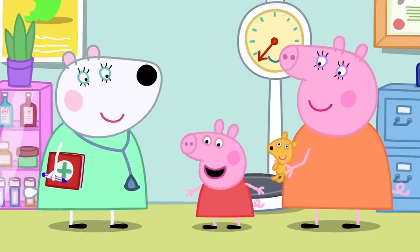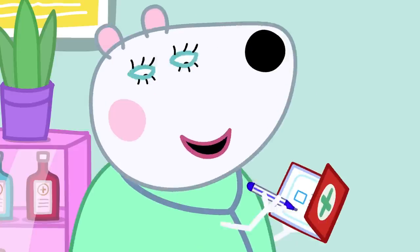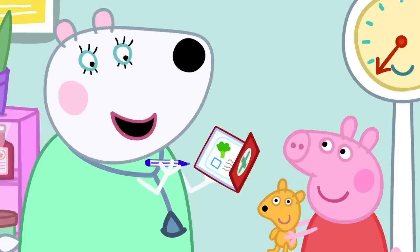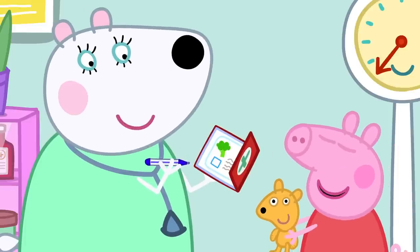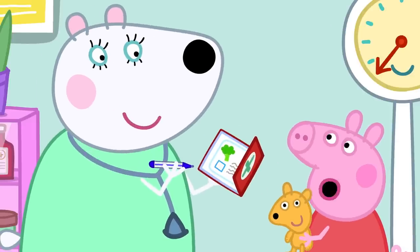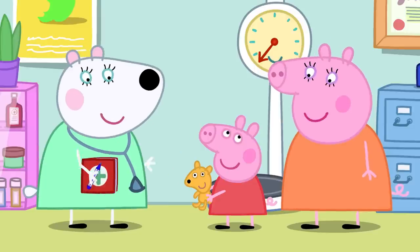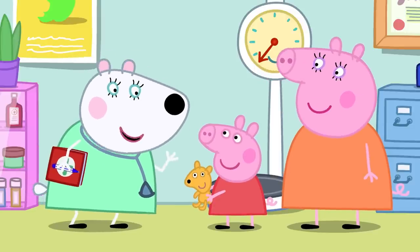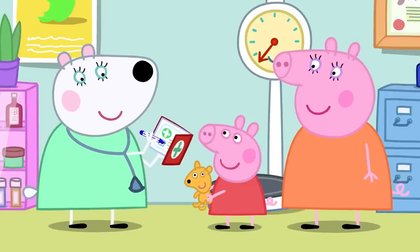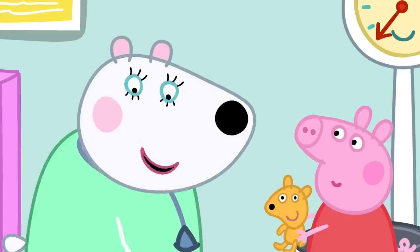Dr. Polar Bear asks Peppa to jump up and down and flap her arms. She asks if Peppa likes eating fruit and vegetables. Peppa says she likes apples, oranges, bananas, and broccoli a little bit — but she loves spaghetti. Dr. Polar Bear confirms Peppa is up to date with her vaccinations. That's the end of the health check — would she like a sticker? Yes, please!